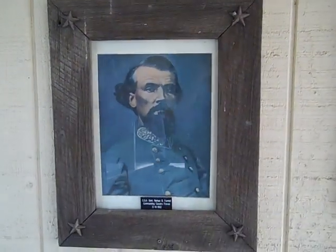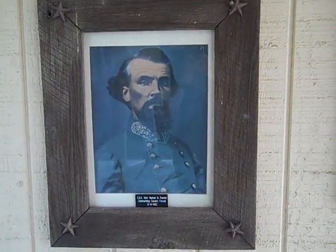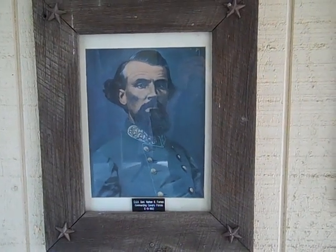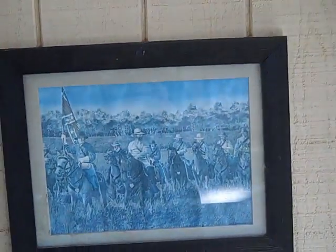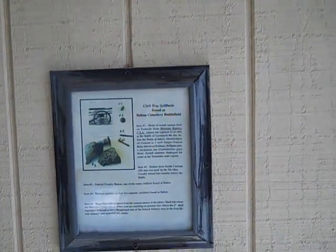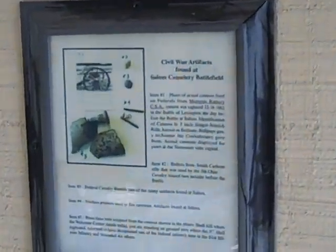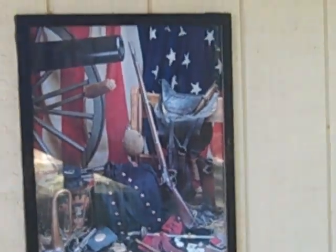And here is General Nathan Bedford Forrest. He was the Commanding General of the Cavalry Forces, December 19, 1862. Here's another battle picture and some Civil War artifacts. You can see those. And here's some random pictures.